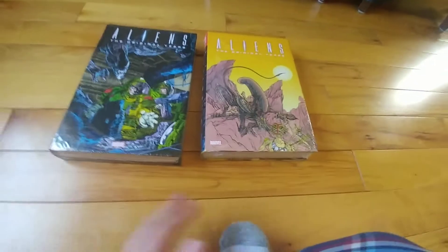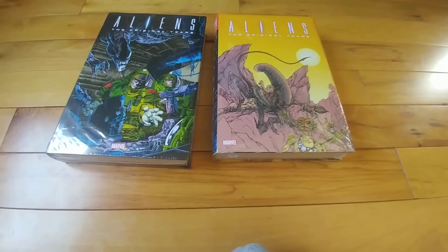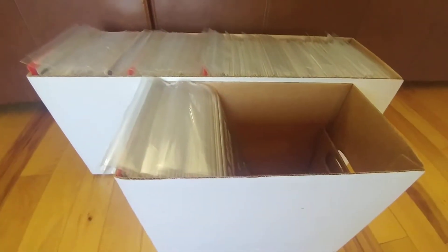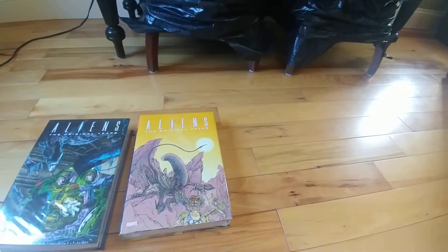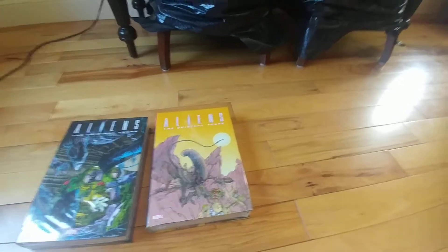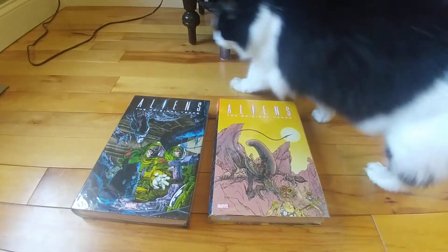Yes, people — that was my entire Alien and Predator collection, minus the figures. What do you all think? What does your collection look like? What's your favorite Alien Predator comic story? Let me know in the comments section below. Until next time, this is Captain Henson signing off.